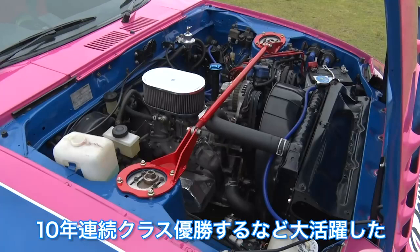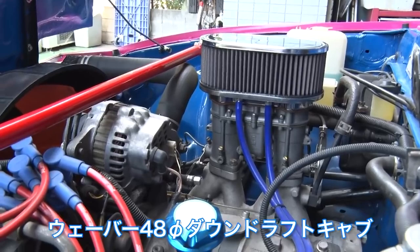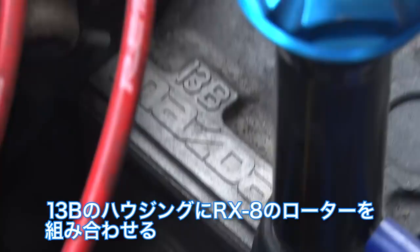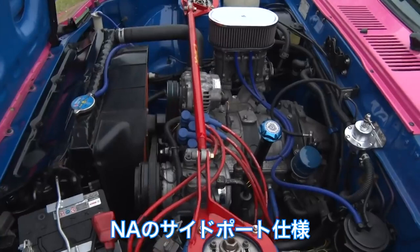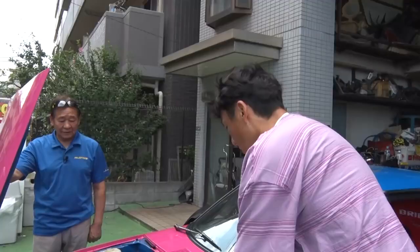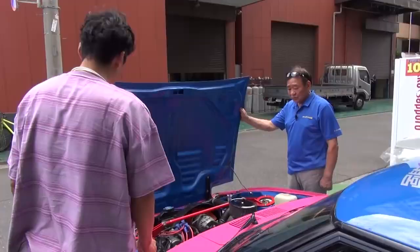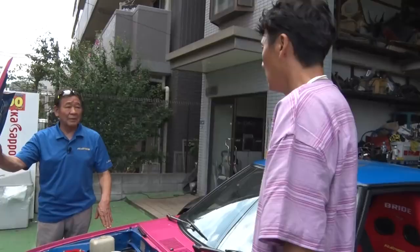RX7 won class championship 10 times in a row at the IMSA Daytona 24 Hours race. How is the engine? It's Weber's side port. The horsepower is about 220-230hp. It's street spec and it has AC. Two rotors — 13B housing combined with RX8 rotors, NA's side port spec. About 230hp. You haven't driven a Weber-carbureted car much, right?